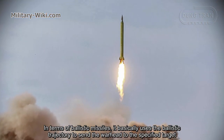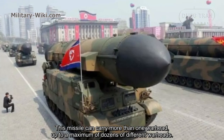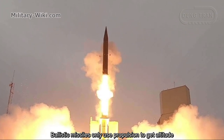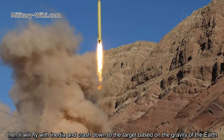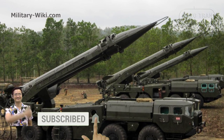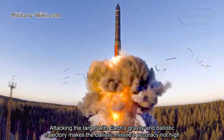In terms of ballistic missiles, they basically use a ballistic trajectory to send the warhead to the specified target. This missile can carry more than one warhead, up to a maximum of dozens of different warheads. Ballistic missiles only use propulsion to gain altitude, then fly with inertia and crash down to the target based on Earth's gravity. The target is aligned to the ballistic trajectory during the propulsion phase, which makes accuracy not high.